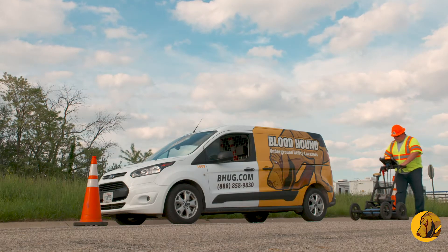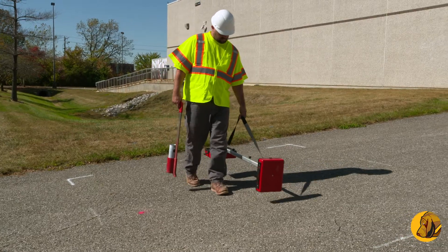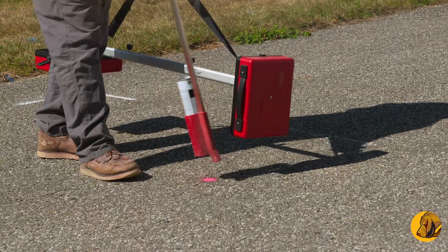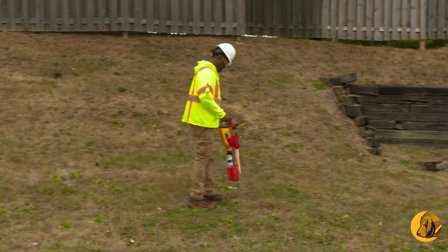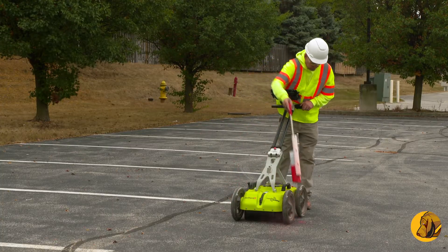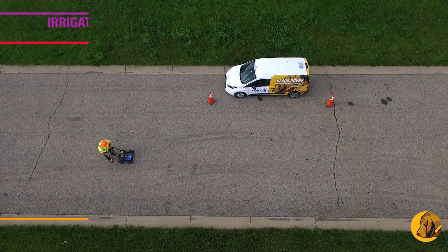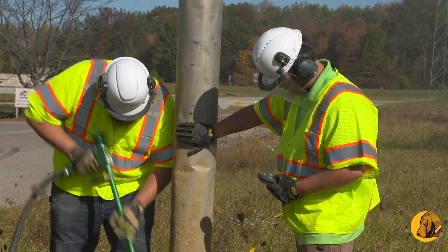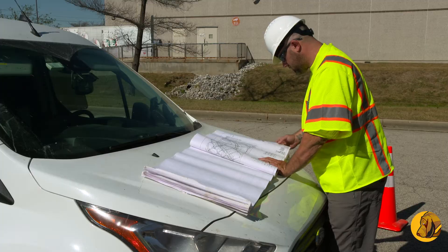Bloodhound partners with engineering firms and affiliated professional service providers to deliver subsurface utility services. We use geophysical methodologies, electromagnetic locating and ground-penetrating radar to designate the horizontal locations of all underground utilities and identify potential conflicts. We also assist with potholing to determine the exact vertical elevations necessary to complete your design.